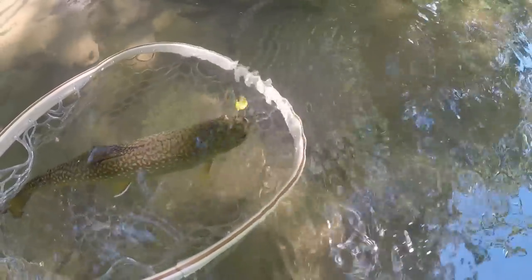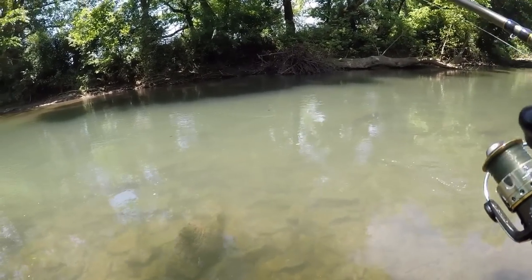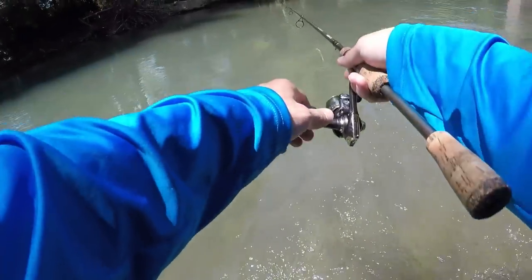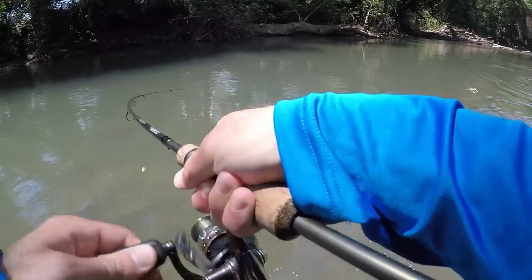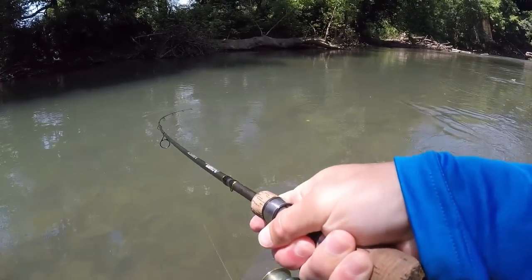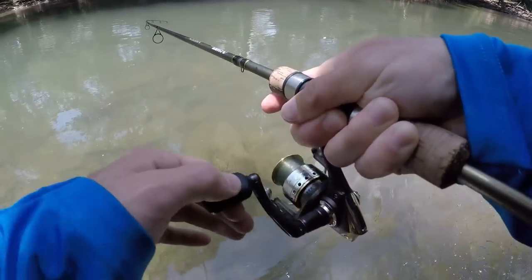I've caught two out of there — let's see if there's another one. Yep, there's another one in there. Got him! Nice brook trout. Easy fishing in here. They really like pulling down in that current. There's another one in there.